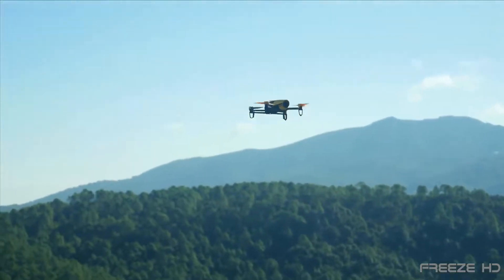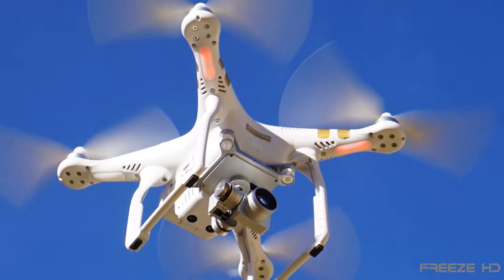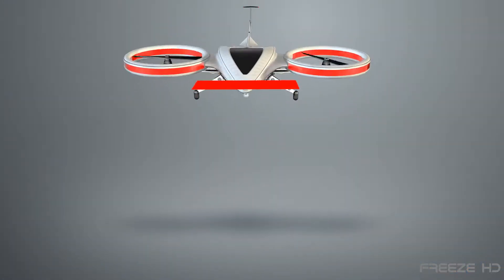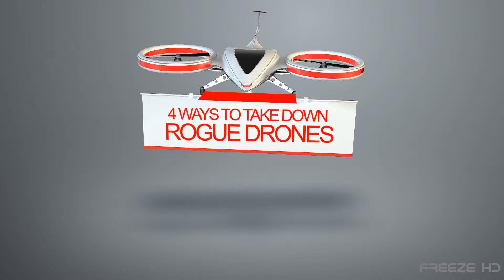Various systems are now being developed to stop intrusive drones. Just grabbing your shotgun and shooting one down isn't generally safe or legal. Here are four ways to take down rogue drones.